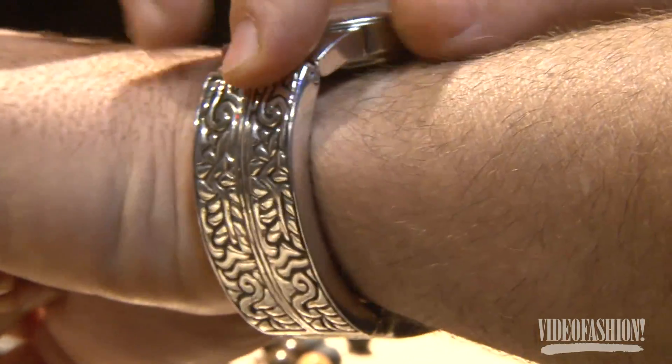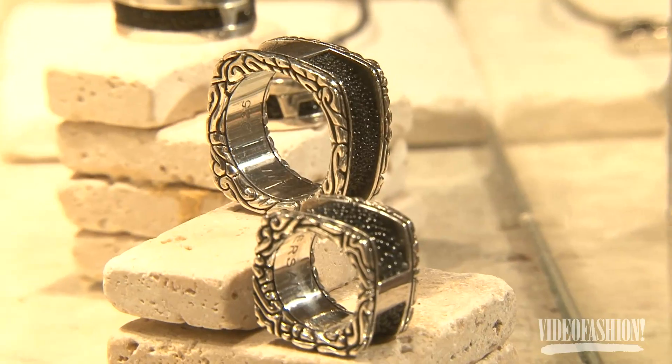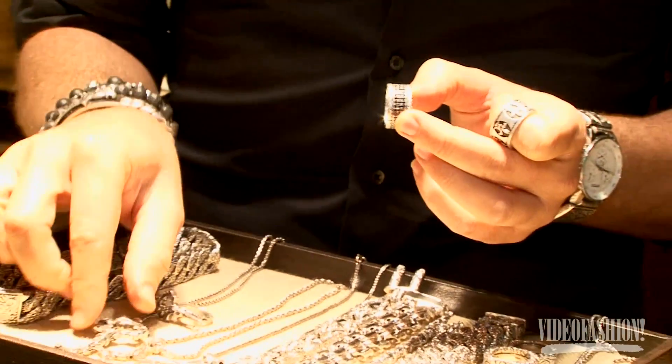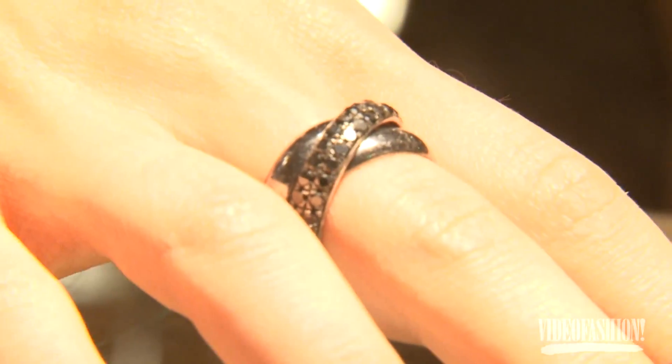There's design all over the watch, designs on the ring, on the side of the ring, designs on the black diamond. If you look into that detail in the key, you will find the same design on most of our pieces.